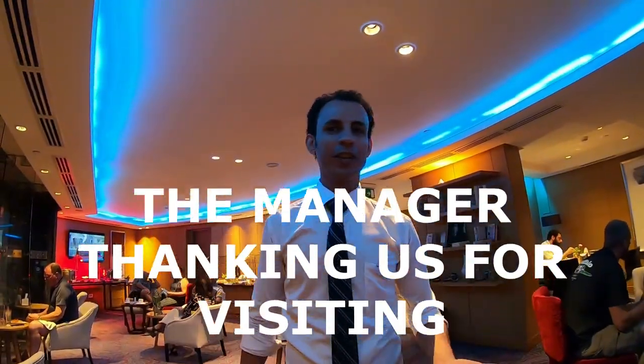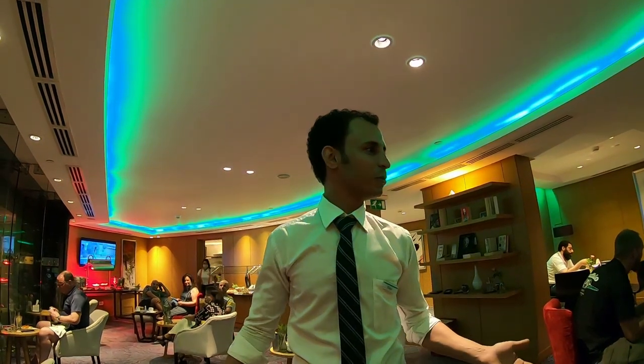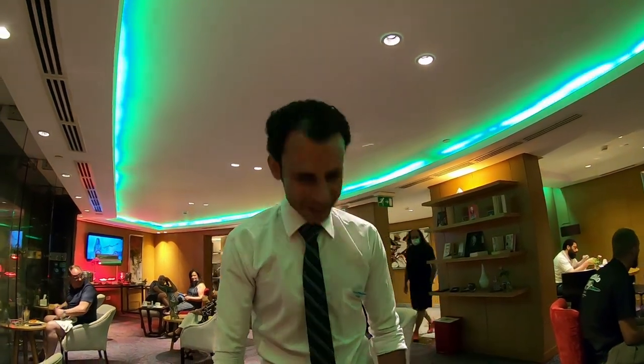A staff member says: 'I hope you are enjoying the hotel and thank you so much for coming to Le Méridien Cairo Airport. I hope everything will be good to you and I hope to see you again, inshallah, in Cairo Airport.' Excellent — thank you!